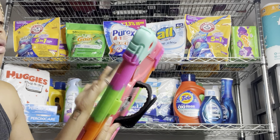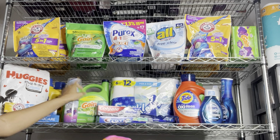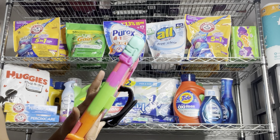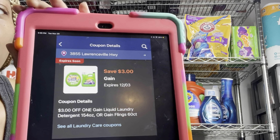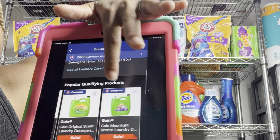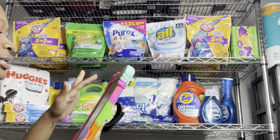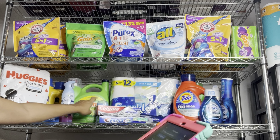We also have a $3 digital for the larger Gain, priced at around $15.95 — you might want to factor that into your Saturday deal so you can use the $5 off $25 digital coupon. There's also a $3 digital that works for Tide if you prefer the Tide version instead.